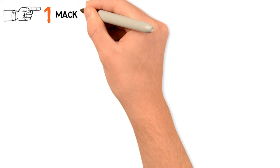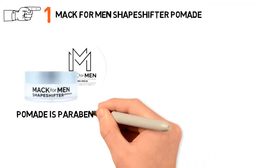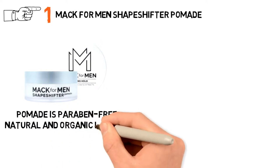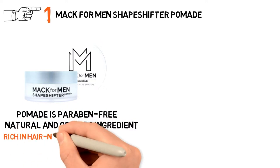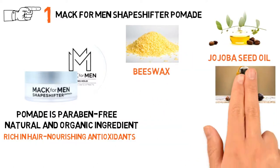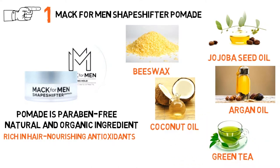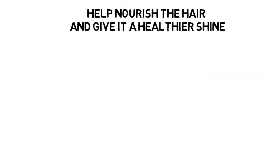Starting off at number 1 we have the MAC for Men Shapeshifter Pomade. The pomade is paraben-free and contains natural and organic ingredients, rich in hair-nourishing antioxidants. It is packed with a bunch of organic ingredients, including organic beeswax, organic jojoba seed oil, organic argan oil, organic coconut oil, and organic green tea extract, all of which help nourish the hair and give it a healthier shine.